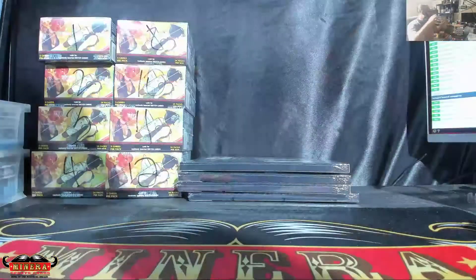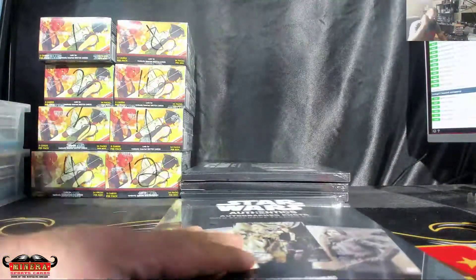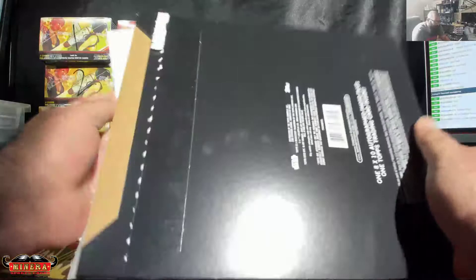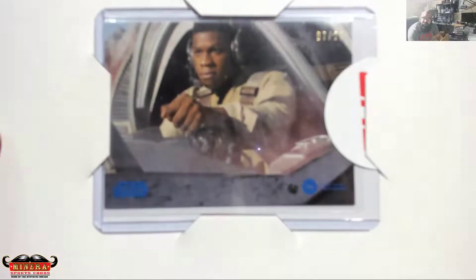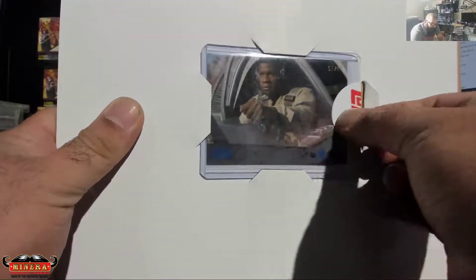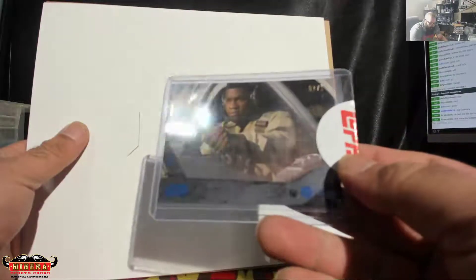Last one — bottom box. Okay, here we go, bottom box. Good luck, señor. Star Wars Authentics — this by far has been the best Star Wars product out there. Can I say that too loud? Alright, the card is 7 of 25. Finn!